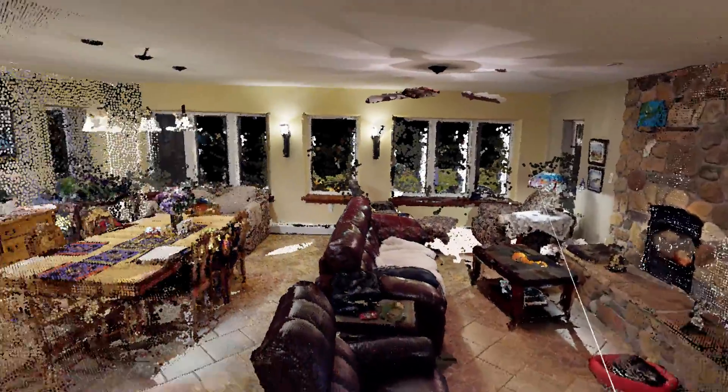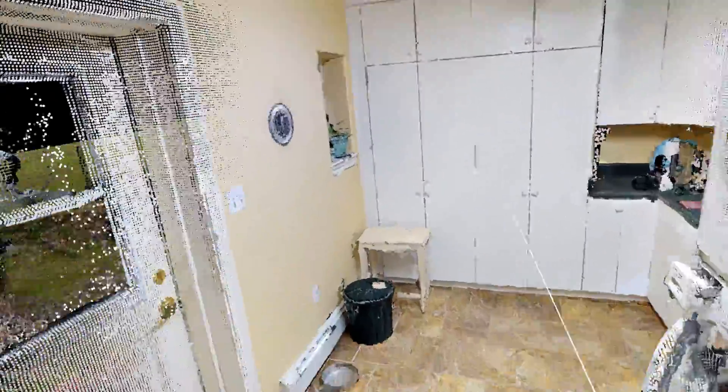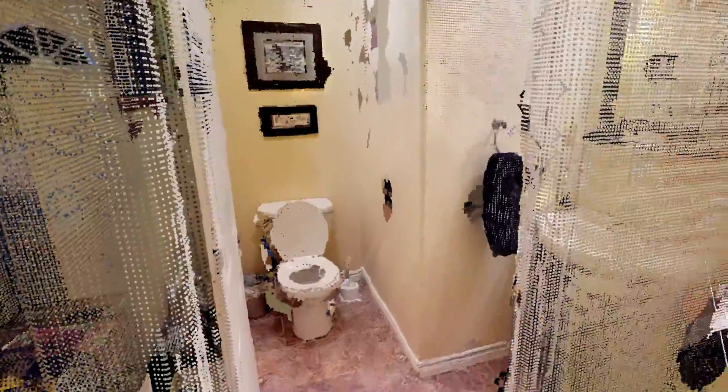A living room, dining room — open concept. Looks like the utility room over here. What's cool is we can look outside and see the garden. And there's the bathroom.